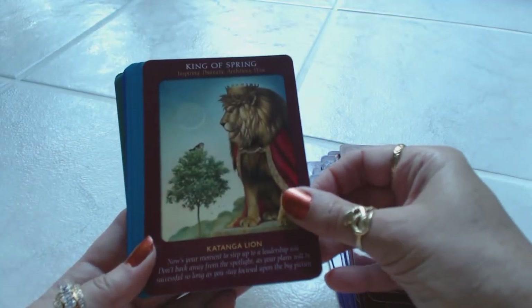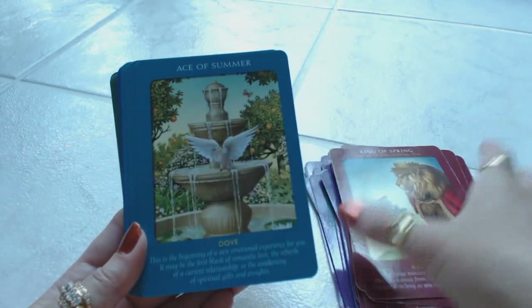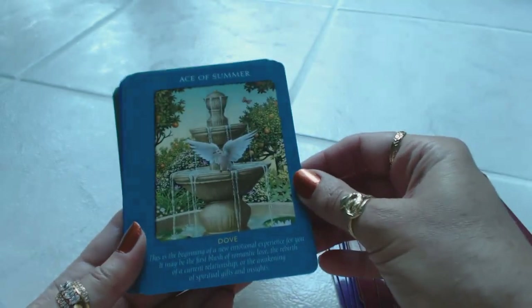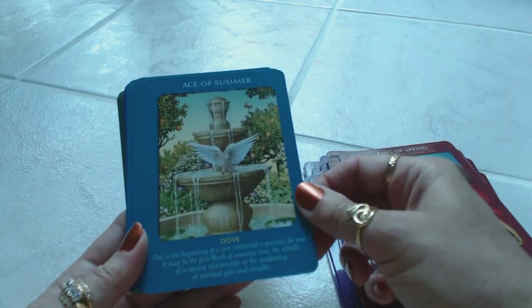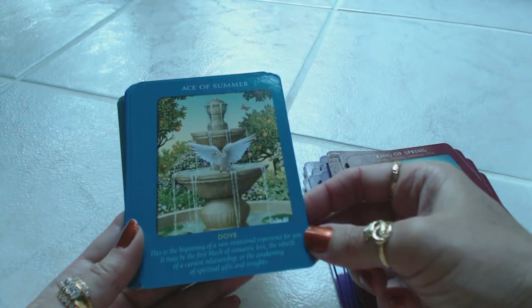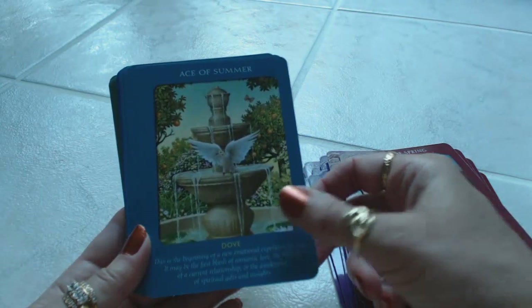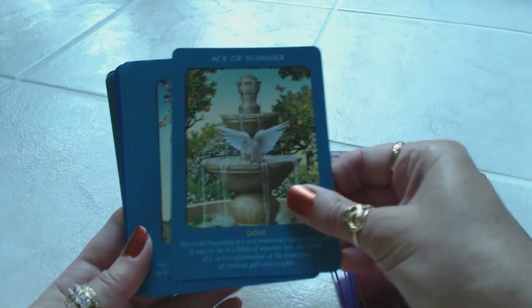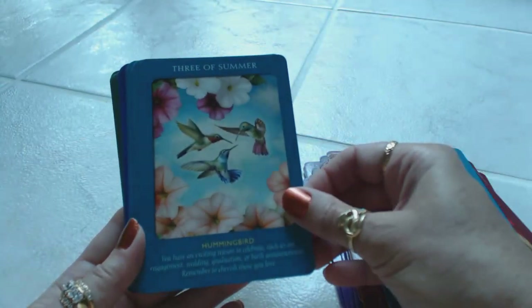Then we go into the Ace of Summer. The cards are also color-coded: the Spring suit is a burgundy color, and Summer is a teal turquoise color. Ace of Summer is the dove: 'this is the beginning of a new emotional experience for you — it may be the first blush of romantic love, rebirth in a current relationship, or the awakening of spiritual gifts and insights.' Summer represents the cups suit, with water as the element. Two of Summer is the lovebirds. Three of Summer is the hummingbirds.